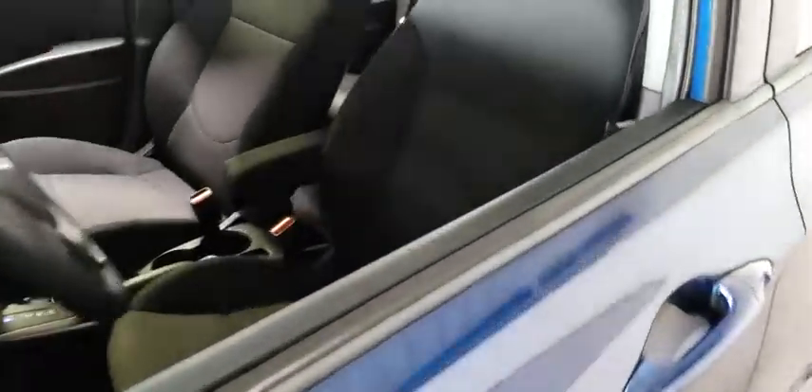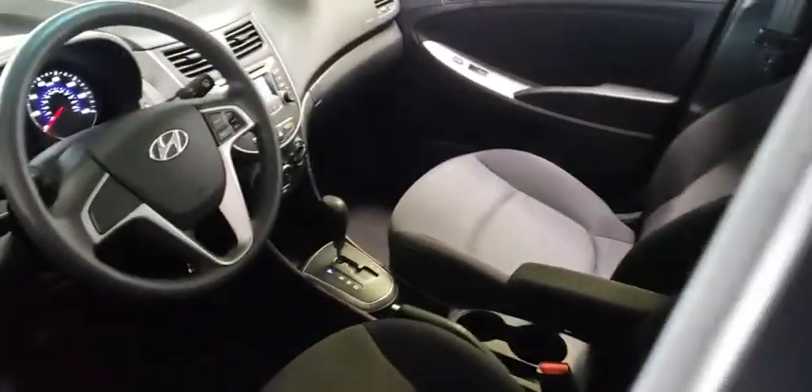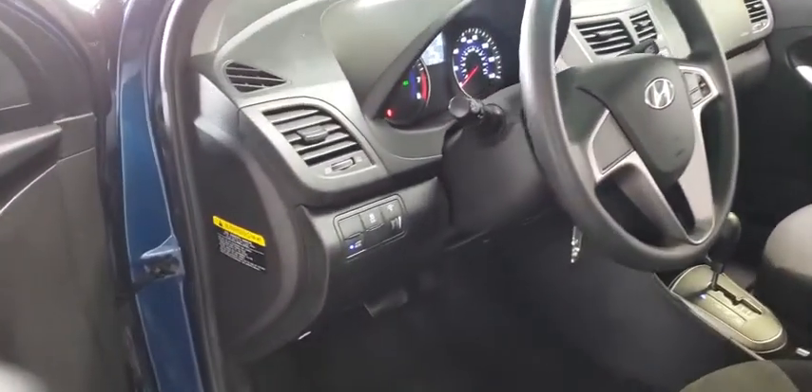Keyless entry, traction control, anti-lock braking system, stability control, adjustable steering wheel, power steering, front wheel drive.